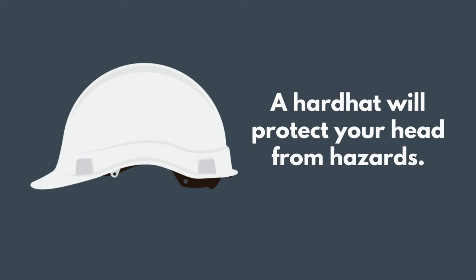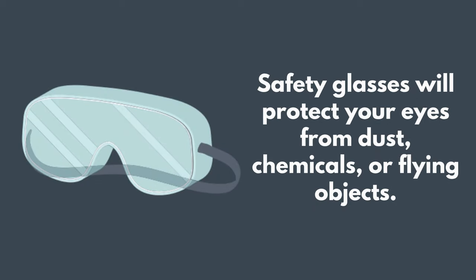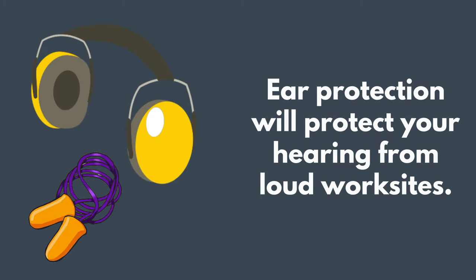In some workplaces, you will wear a hard hat to protect your head from falling objects. Safety glasses can protect your eyes from dust, chemicals, or flying objects.